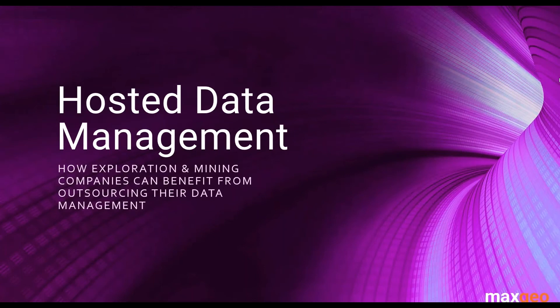Good morning everybody, and welcome to our webinar today on hosted data management — how exploration and mining companies can benefit from outsourcing their data management. I'm Larelle Bond, Business Development Manager at Maxgeo.